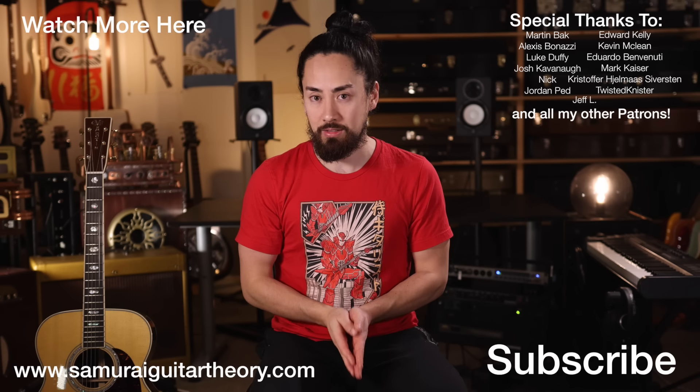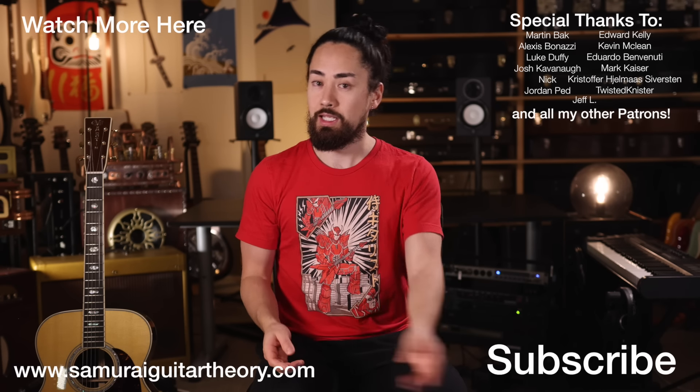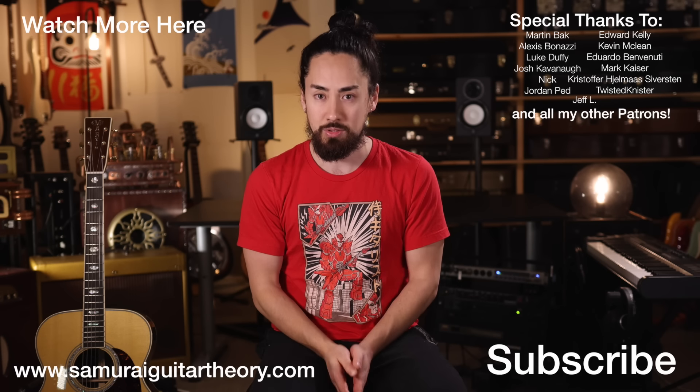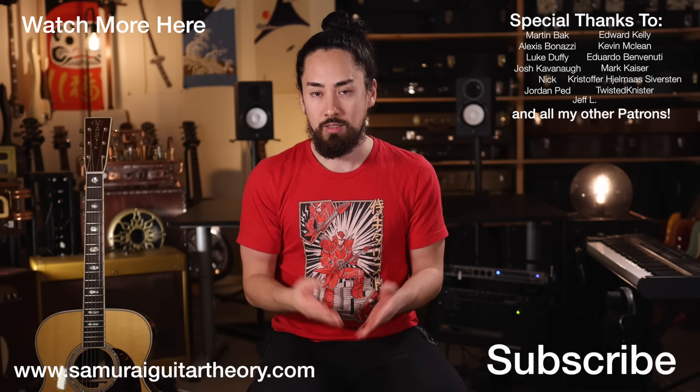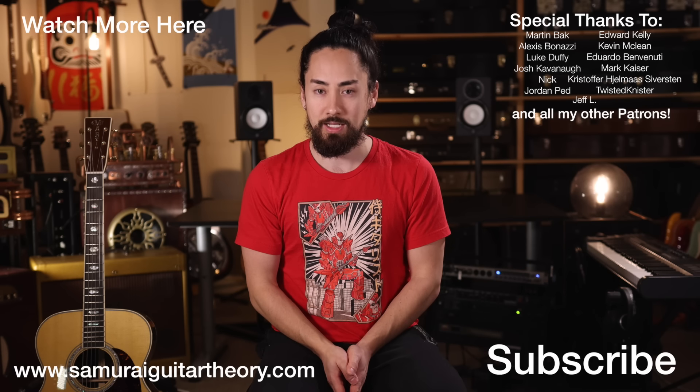Thank you all for watching, and an extra big thank you to everyone who supports my channel through Patreon. If you want to check out another video like this one, hit that link up there. If you're new here, hit that subscribe button, ring that bell, and stay tuned for a wide range of musical content. Until next time, look after yourselves, look after each other, look after the planet. I'm Samurai Guitarist, and I'll see you again soon.